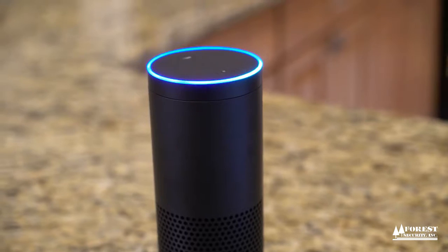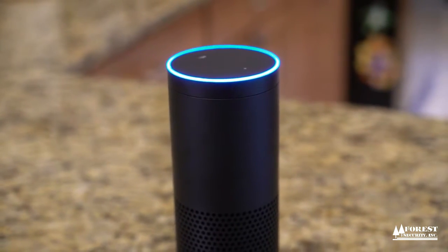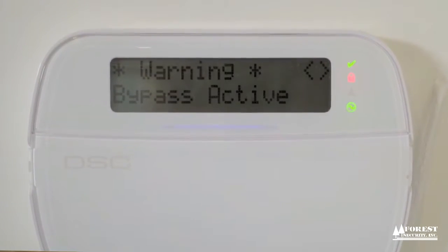Alexa, ask Alarm.com to arm my system. Are you sure you want to arm stay your security system? Yes, please. Your security system is being armed stay.